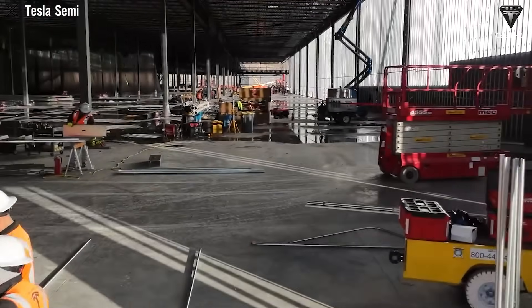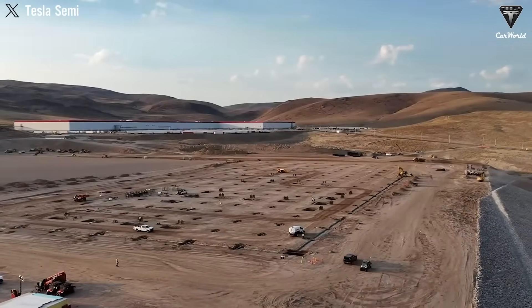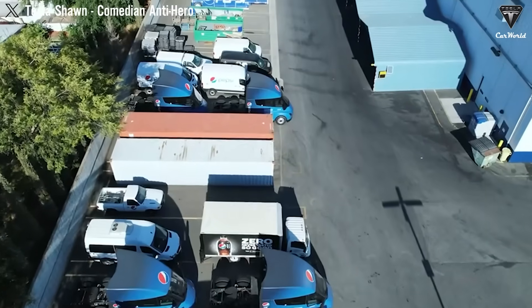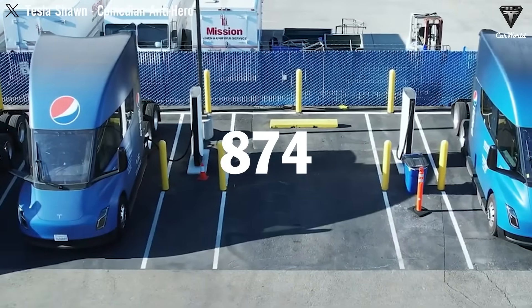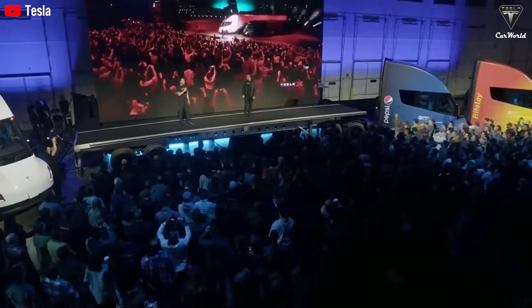After nearly a decade since its initial announcement, the Tesla Semi has finally been officially launched, and production of 10,000 full FSD units has begun. To date, 874 Tesla Semi purchase orders have been approved, distributed across 72 different entities, including both individual and corporate customers.